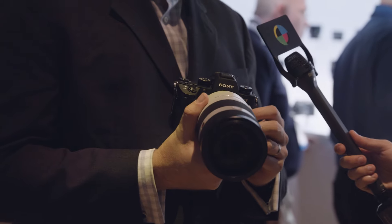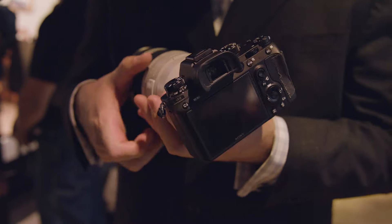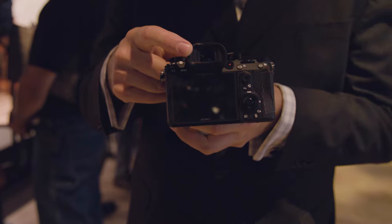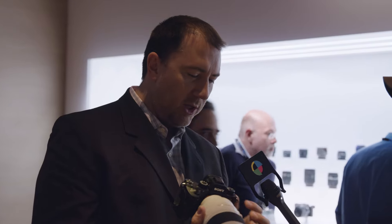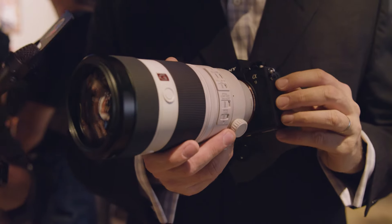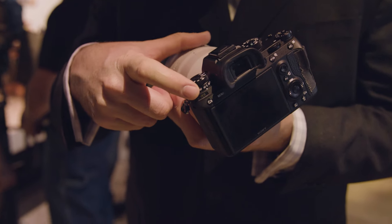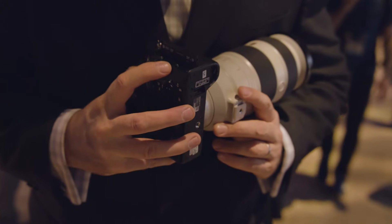Other cameras will lock exposure, but this one doesn't — it lets you track exposure. The new OLED viewfinder is twice the resolution and clarity of the previous models, so you can track with no blackout continuously. In addition to that, there are a lot of other pro features: two dials — one for drive mode, one for focus mode — and two card slots, which a lot of people have been asking for.